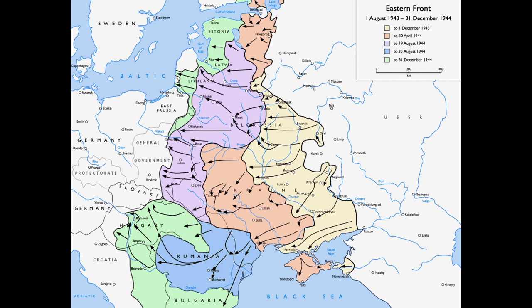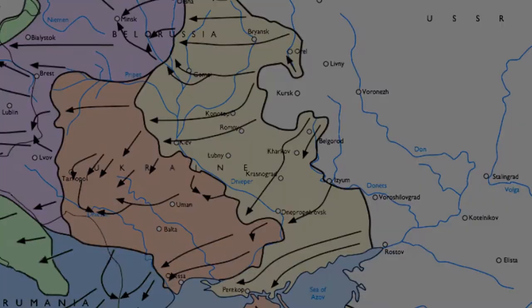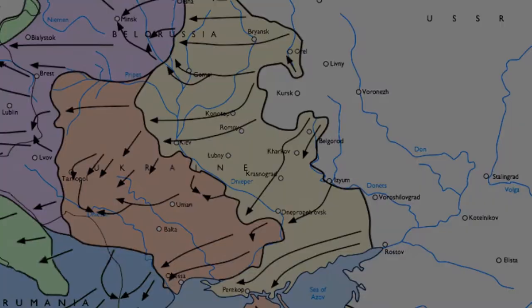Following the failure of Operation Citadel at Kursk during the summer of 1943, the Germans began a general retreat across the entire front. In the autumn, Army Group South fell back to the Panther-Voltan Line — a planned line of defenses that followed the Dnieper River. There were a few big problems with this line, the main ones being that the defenses were still in planning and the majority of them didn't even exist yet.